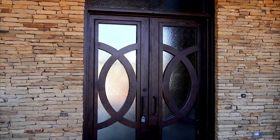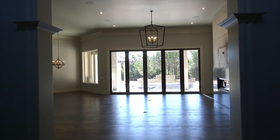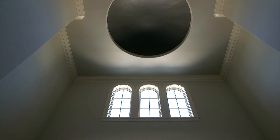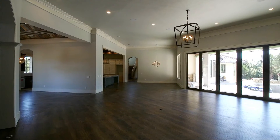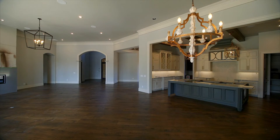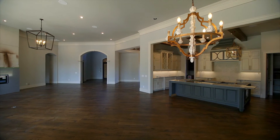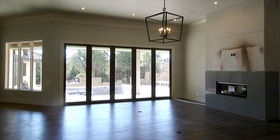When you enter through the custom doors, you are going to be stunned at the height of the 20-foot ceilings, and the dome is just an extra special touch. The great room really exemplifies that this is a dream home — it's not just one room. It's the kitchen, the formal dining, the living, the outside, all coming together as one great room.